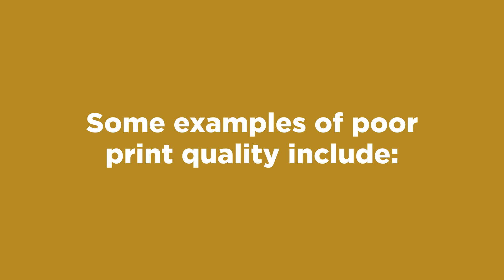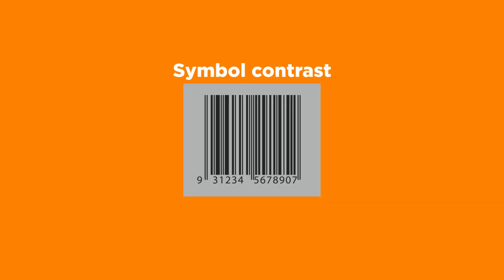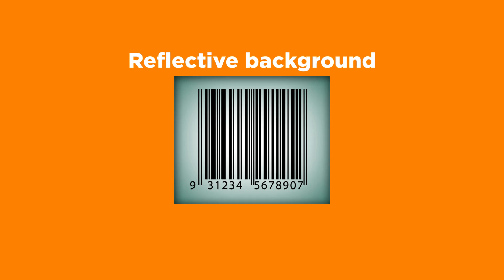Poor print quality. Some examples of poor print quality include split bars on thermal print and labels caused by dirty or damaged print heads; symbol contrast where the bar colour is too light or the background colour too dark; unclear, undefined bars; patchy, light colour bars with varying widths; and flecky, inconsistent, translucent or reflective backgrounds or substrates.